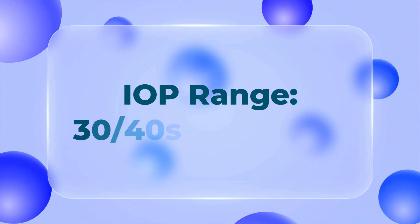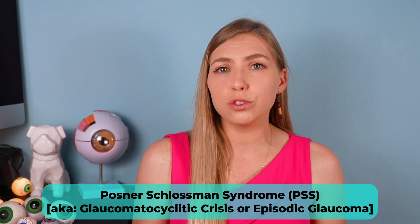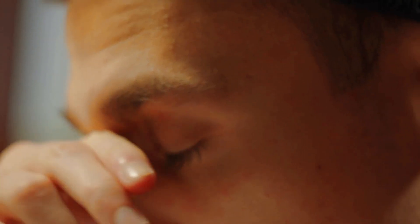Let's continue working down to eye pressures that are a little more difficult to interpret — the 30s to 40s, up to about 50 millimeters of mercury. A condition within this range is Posner-Schlossman syndrome, which is an episodic type of glaucoma caused by inflammation. It usually happens in one eye at a time, causing some pain and redness — but milder compared to acute angle closure glaucoma. It tends to occur in males aged 20 to 60. Like the previous conditions, there's going to be no question that some form of glaucoma is going on.